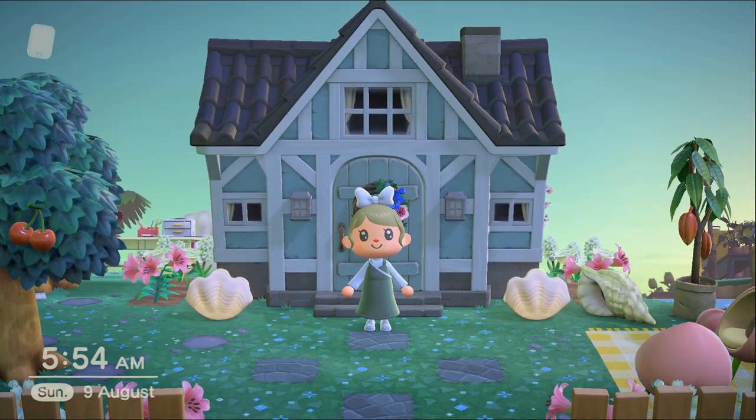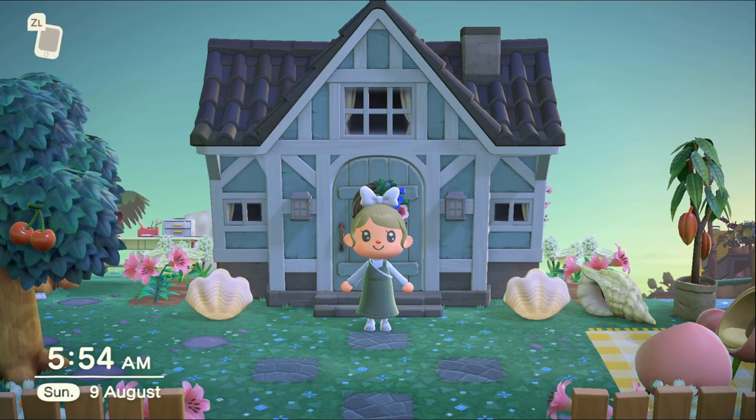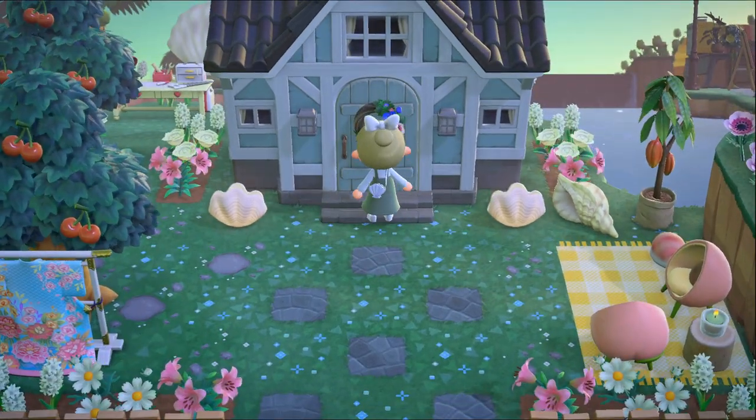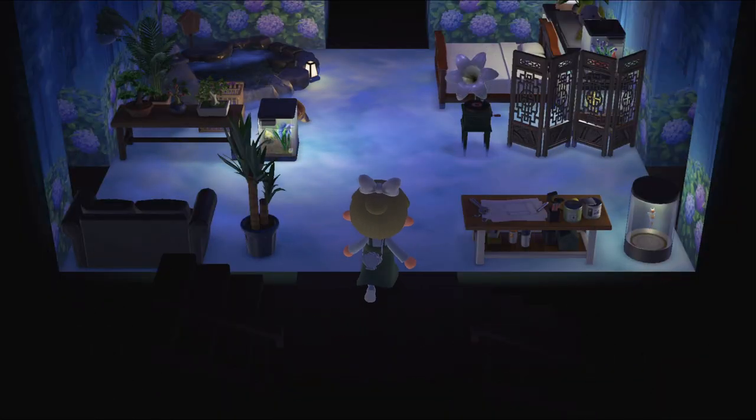Hi everyone, welcome into a little house tour in Animal Crossing. This is the first house I had in Animal Crossing and it's also the first time I'm showing you around here on YouTube, so I hope you will enjoy. Thank you so much for joining — grab yourself a cup of tea if you haven't already and get cozy.